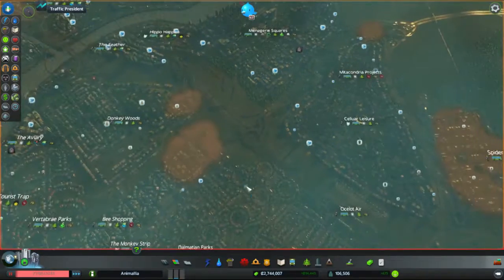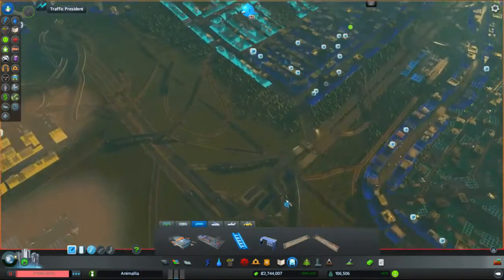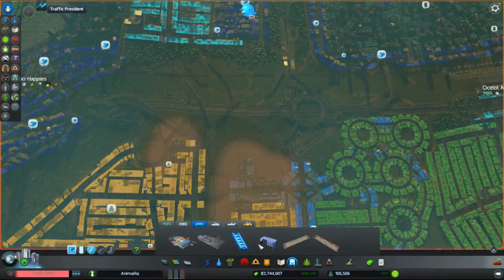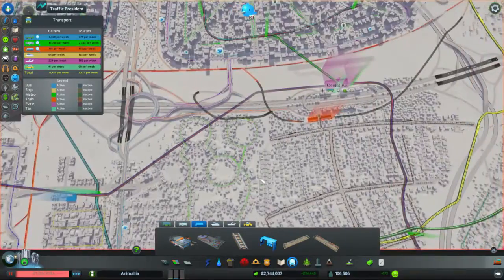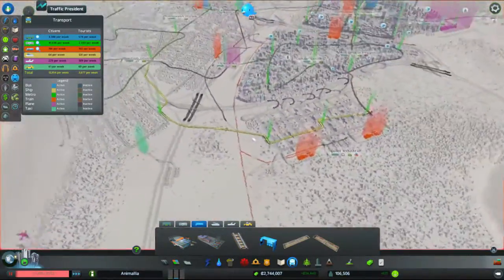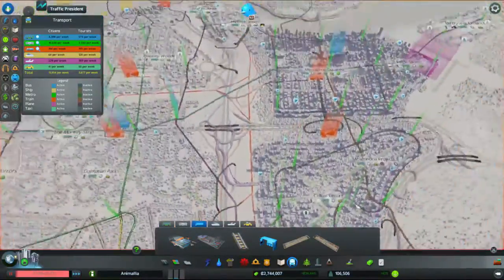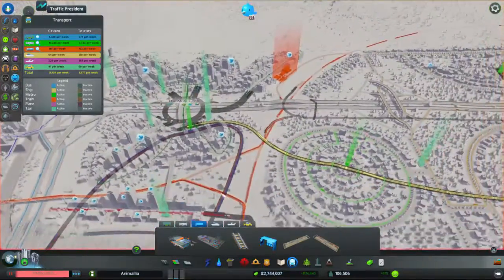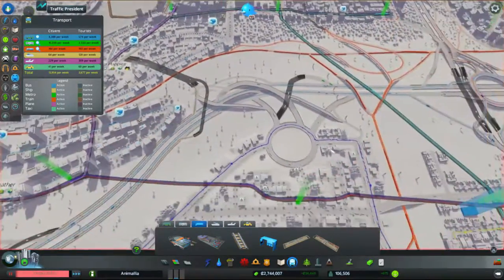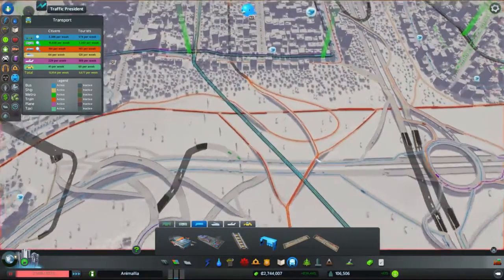We need a couple of things. It's basically doubling up on the line we've got going down the middle, and moving the commuter route off the main line, just to give it a bit more breathing space. It'll still connect in at one end and the other end, but rather than connect onto the main line here, we're going to have another route, because this is just getting a bit manic.